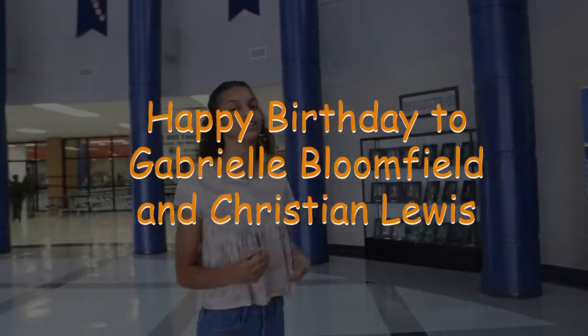Don't forget, tomorrow night our last regular season football game is at Cookville. It's a winner-go-home game, so come and support our boys and let them know that they can win. Happy birthday to Gabriel Bloomfield and Christian Lewis, and don't forget to do your message of kindness. I'm Victoria Page with VSPN.